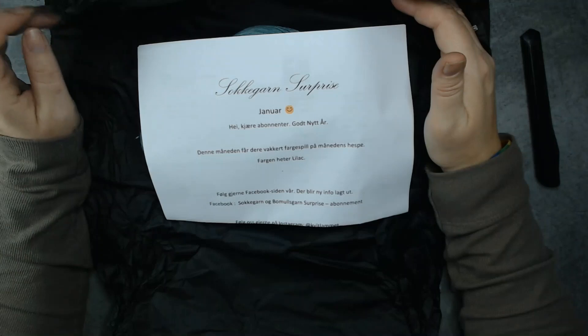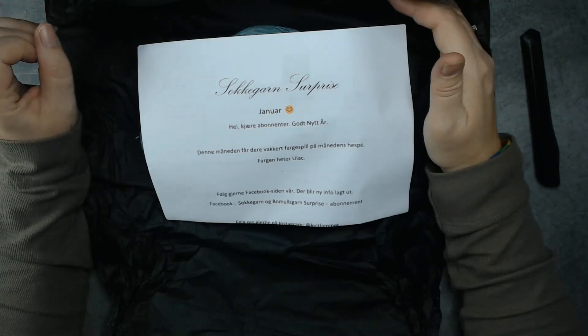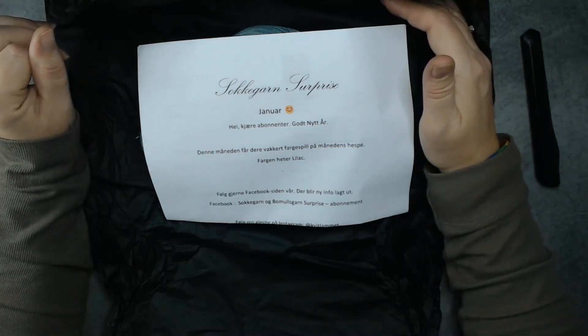This month you are getting a beautiful color from this month's skein. The color is called Lilac.